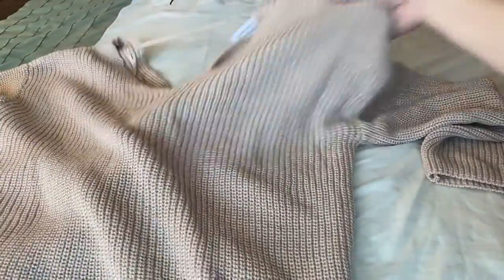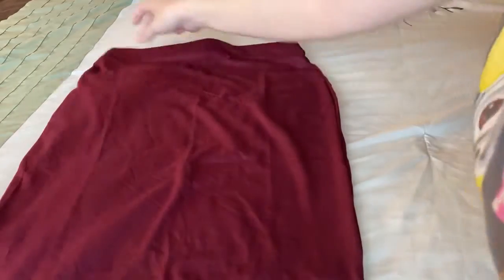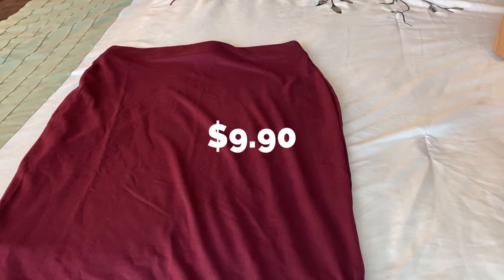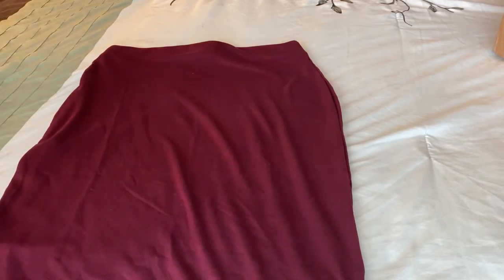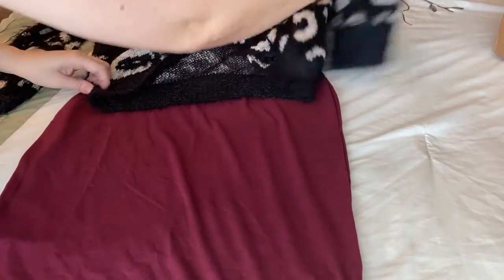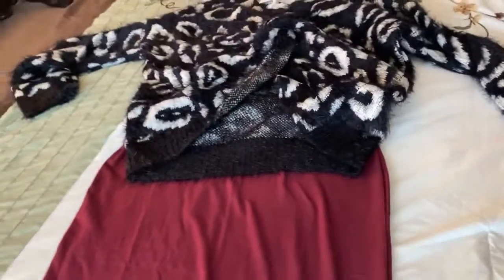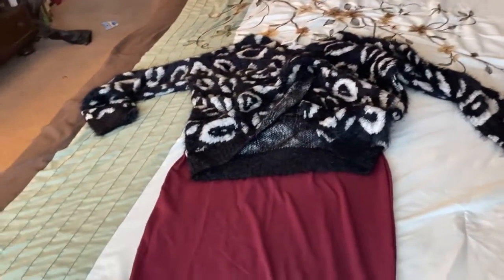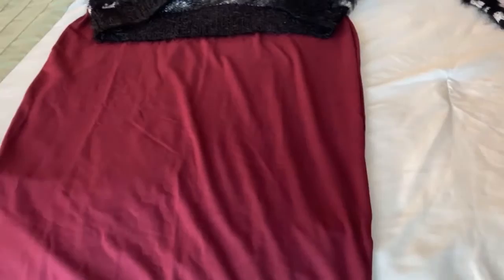Now we have the skirt — it's just a maroon skirt. Let me see how it looks with a black sweater. Oh, I like it! I like the way it looks.